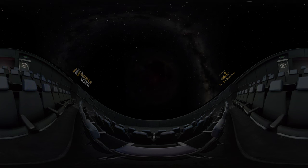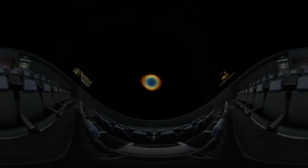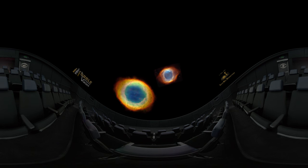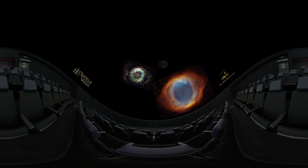Not all stars end their lives in violent cataclysms. Stars like the Sun swell to become red giants and gently blow off their atmospheres into surrounding space, becoming objects called planetary nebulae. Hubble's images of these stars in their death throes comprise a haunting gallery of destruction.